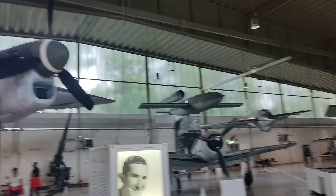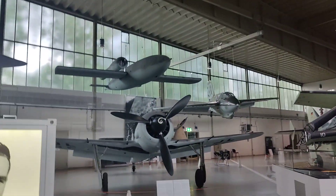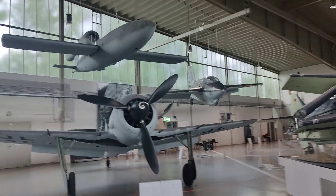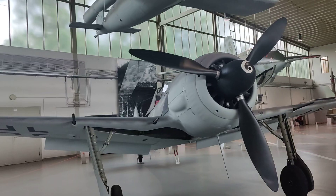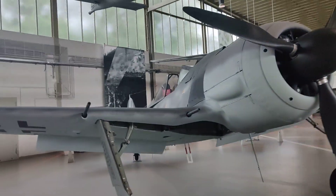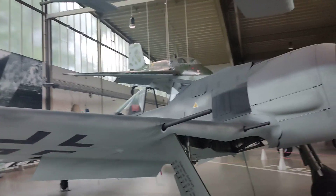And then late Second World War: the Focke-Wulf 190. Radial engine, wide undercarriage, heavy armament, very fast and smooth.